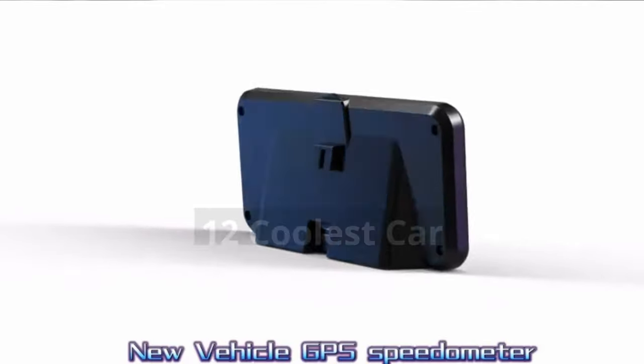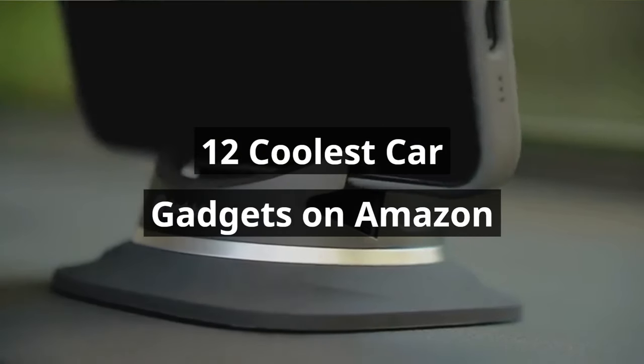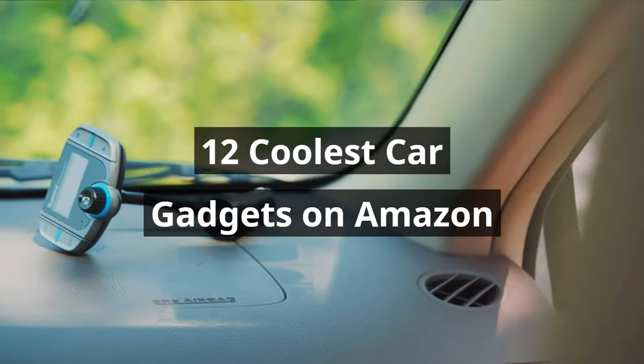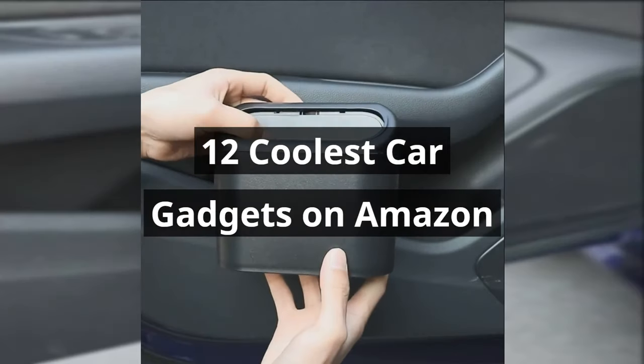We've scoured Amazon to bring you the 12 coolest car gadgets that are changing the way we drive. Stick around because we're not just revealing these incredible products, we're also sharing their prices. So fasten your seatbelts and let's explore these game changers.